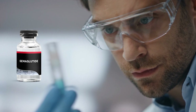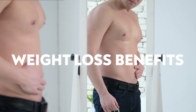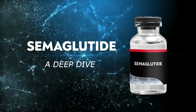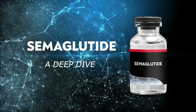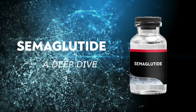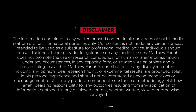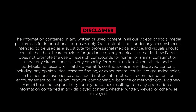This peptide has been heavily studied due to its powerful weight loss benefits. Let's take a deep dive into semiglutide while I show all my research and experience with this compound. Before I begin, I must say I am not a doctor — all this information is purely educational and for entertainment purposes.